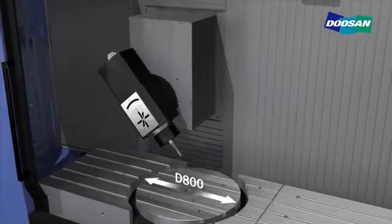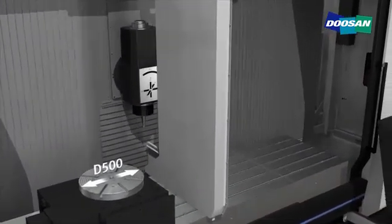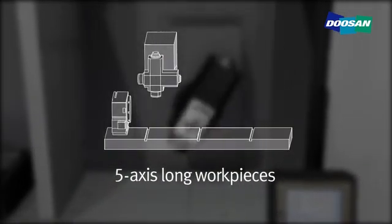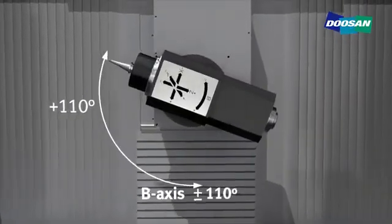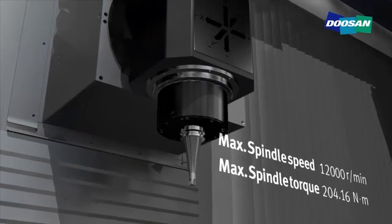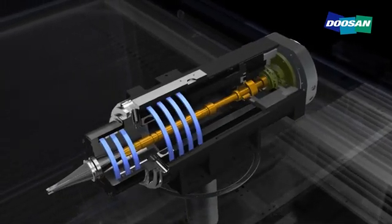Embedded and top mounted type rotary tables are adjustable to satisfy customers' diverse needs. The center partition table ensures improved productivity and more accurate machining. The series enables diverse applications such as 5 axis standard machining, 5 axis long workpiece machining and continuous cutting with a one time setup. The 110 degree rotation tilting head is optimized for a variety of machining processes and guarantees the highest speed and productivity. The built-in type spindle minimizes noise and vibration while raising operational reliability significantly.